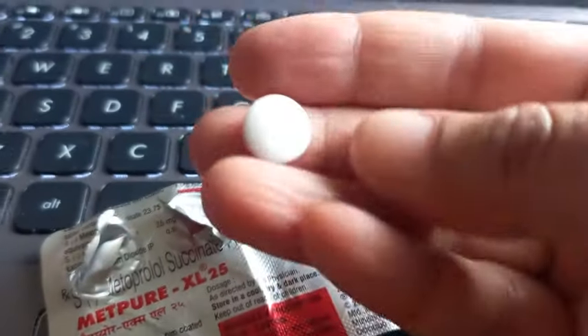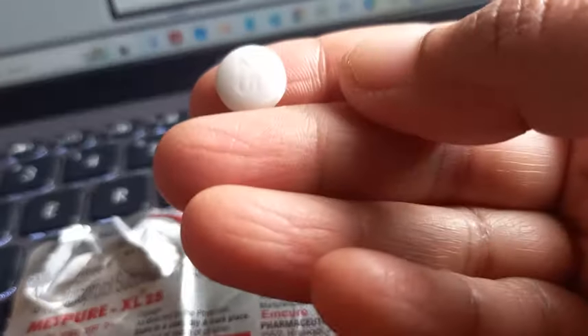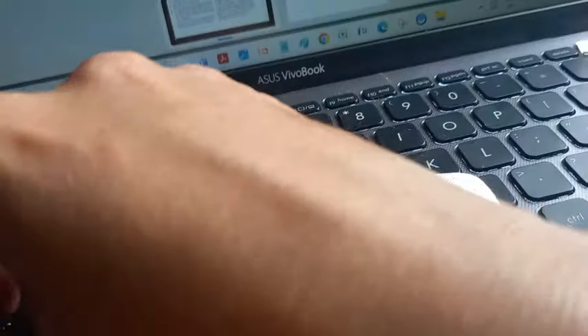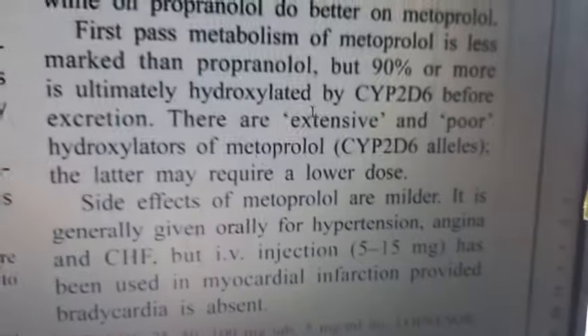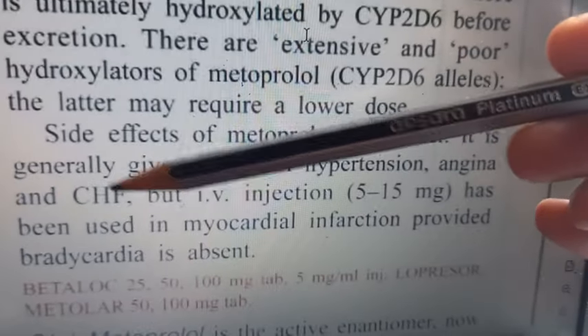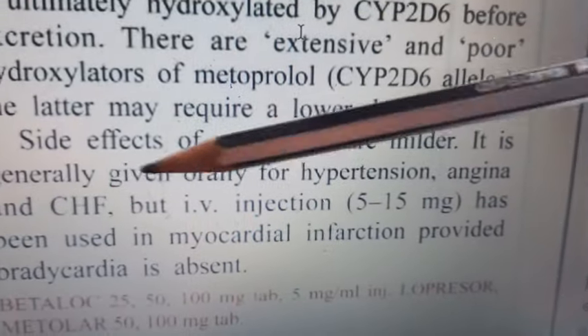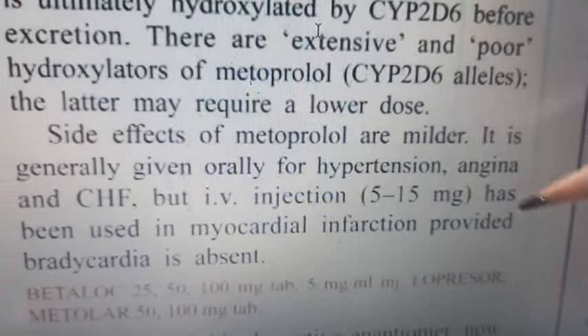Let's look at the tablet inside. It comes out like this and here you have the 25mg metoprolol tablet with '25' written on it. The listed uses on the packaging are hypertension, angina, and CHF - congestive heart failure. It is also used to treat arrhythmias.